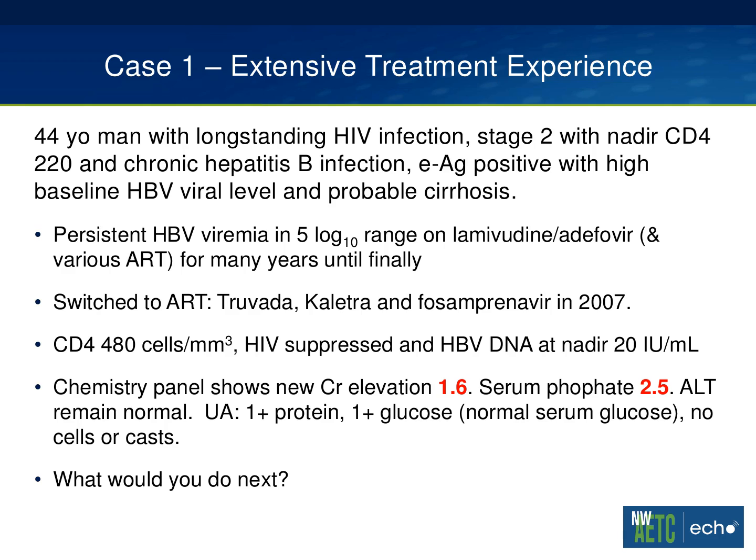But then his chemistry panel came back around 2013 showing new creatinine elevation to 1.6, a serum phosphate of 2.5, ALT was still normal. UA showed 1+ protein and 1+ glucose in the context of a normal serum glucose, no cells or casts. So what would you do next? This patient is clearly showing signs of tenofovir nephrotoxicity, something we are not uncommonly encountering in patients who have been on tenofovir for years. He's showing signs of renal tubular injury with hypophosphatemia and spilling glucose in his urine. He really needs to get off his tenofovir. The question obviously becomes: what are the alternative therapies for hepatitis B?